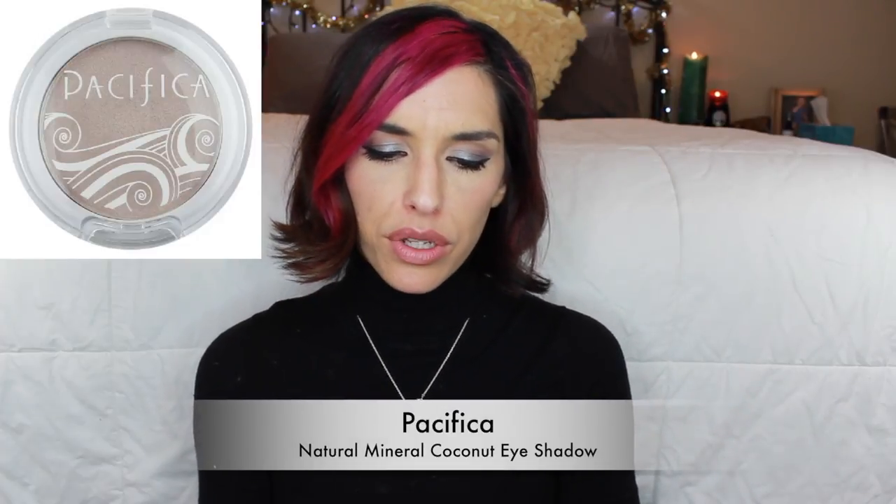Speaking of natural products, we got yet another eyeshadow from Pacifica - the Natural Mineral Coconut Eyeshadow. I've gotten a couple different Pacifica eyeshadows before. The first dual one was awful, then I got a gold one that was buttery, pigmented, and just beautiful. This one is more like the first one, sadly. This is in the color Ethereal. They don't even sell these in little pots - they sell them in palettes of three or four. The color is a light taupe-y shimmery satin finish, but it has zero pigment. It feels nice and soft in the pan, but when I put it on my eyes it looked chunky and chalky and not pretty at all. This might be going in my daughter June's makeup kit - this was not my favorite.